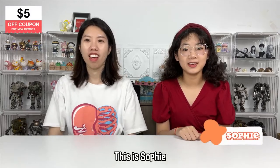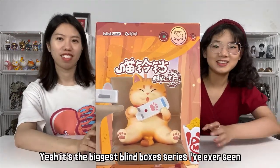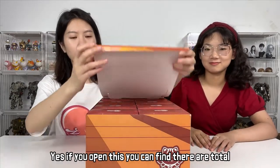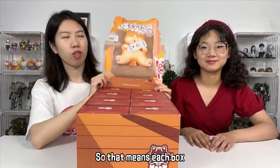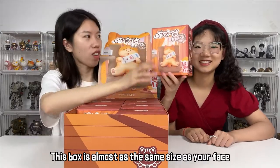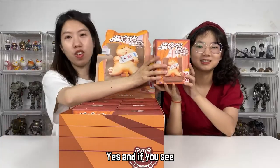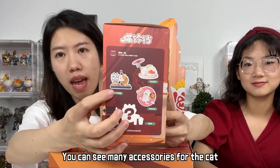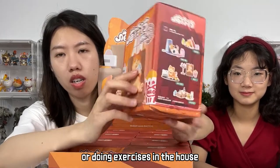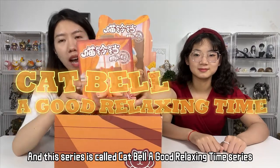Hello, Kika Goods unboxing! This is Sophie, this is Chloe with our toys. This time we're going to do a very large box — it's the biggest blind box I've ever seen. If you open this, you can find there are total 8 blind boxes inside, so each box is also quite large. This box is almost the same size as your face! From the photo, you can see many accessories for the cat. This is a totally cat series — cats watching TV or doing exercises in the house. This series is called Cat Bell: A Good Relaxing Time series.